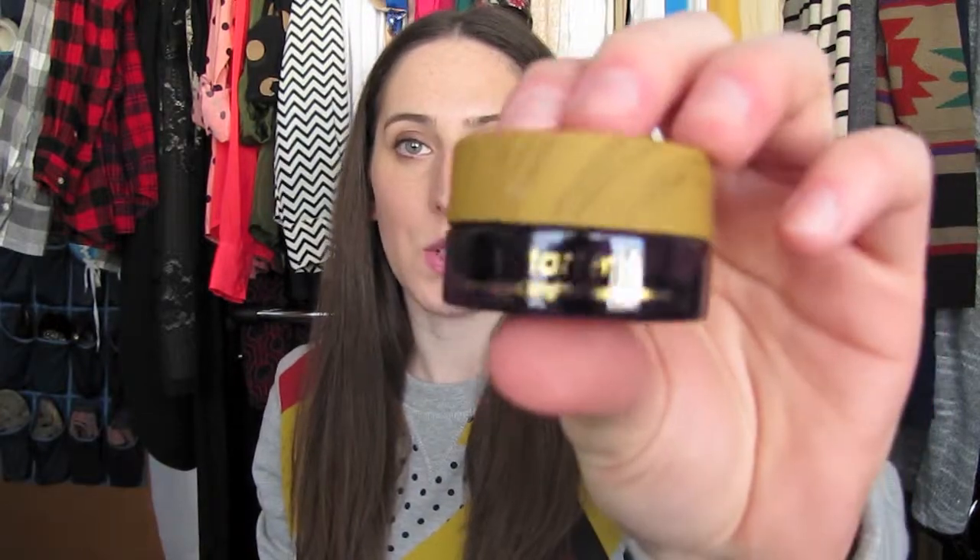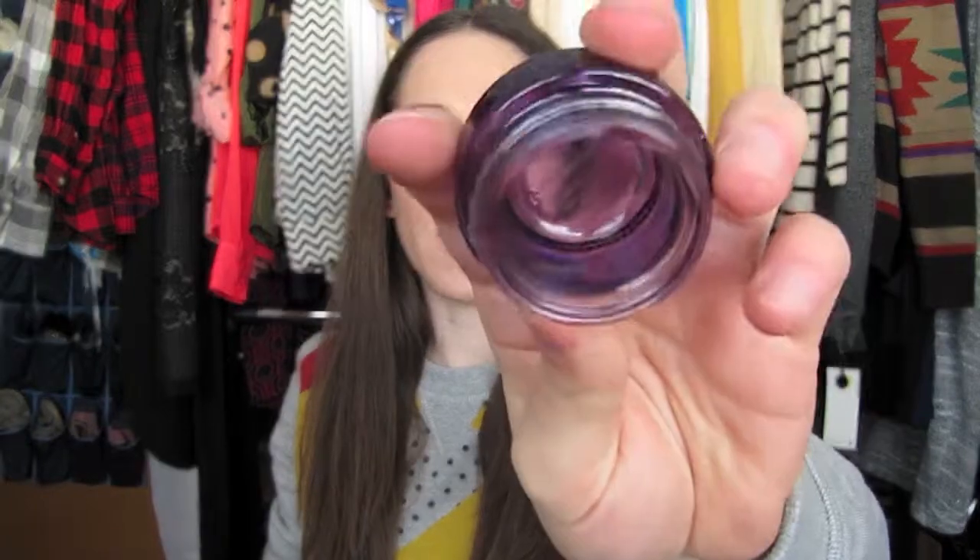I did like the Origins one and would repurchase it, but I moved on to the Tarte Maracuja C Brightener Eye Treatment, which I have since repurchased. I really like this one — it's probably in between the two in terms of thickness. Tarte is more natural-ingredient focused and I do like this one. It's my favorite eye cream so far.